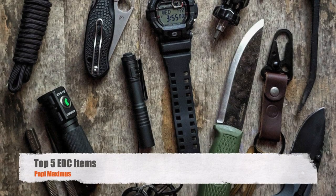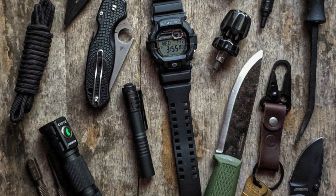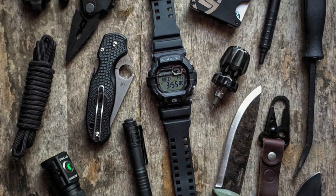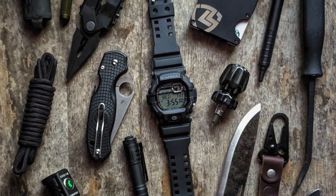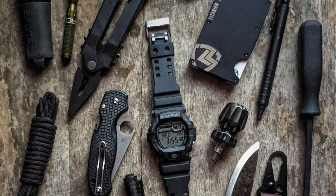Well, welcome back, YouTube. This is your host, Poppy Maximus, and I'm here with our top five EDC items. These are items that I think you should really carry on your person at all times, or close to all times. I'm really not into carrying everything including the kitchen sink on me — just what I really need.